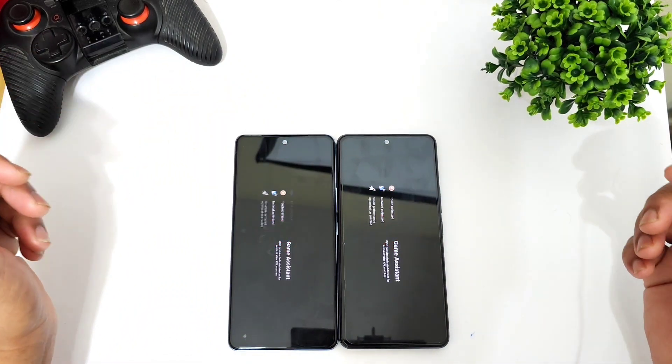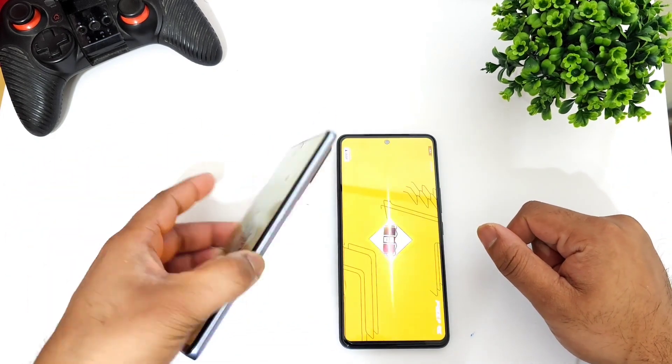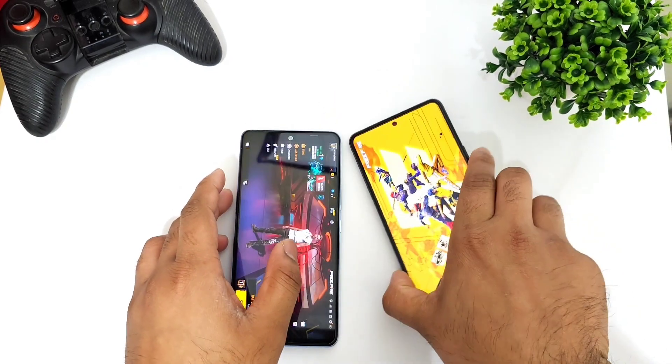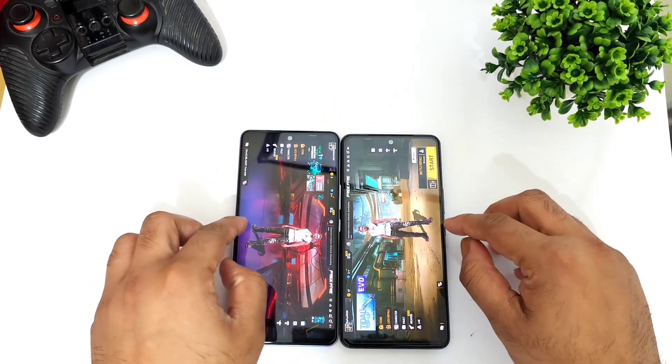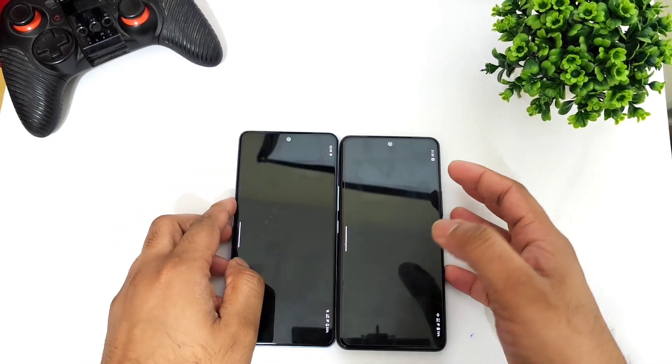Next game is FIFA. This is iQOO 6 device versus iQOO 7 device. The iQOO 6 device did open faster than the iQOO 7 regarding the FIFA game.